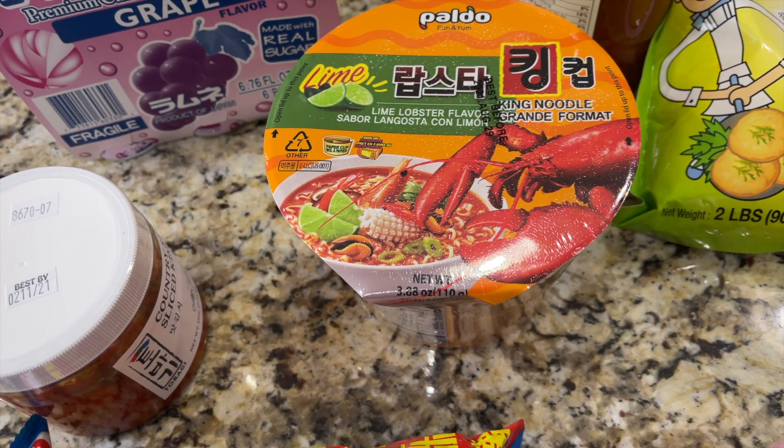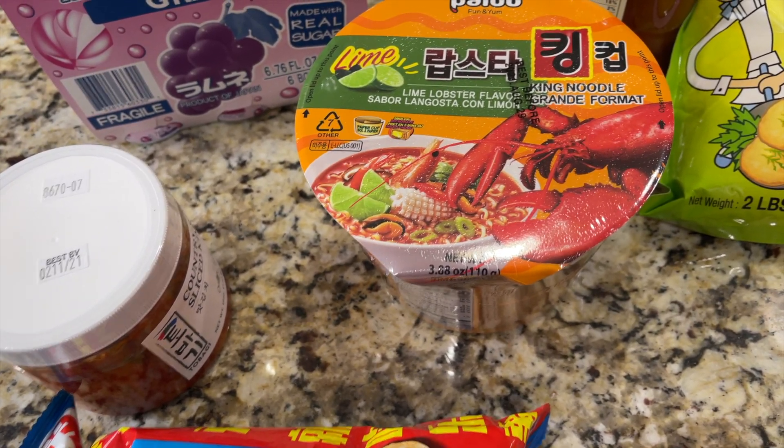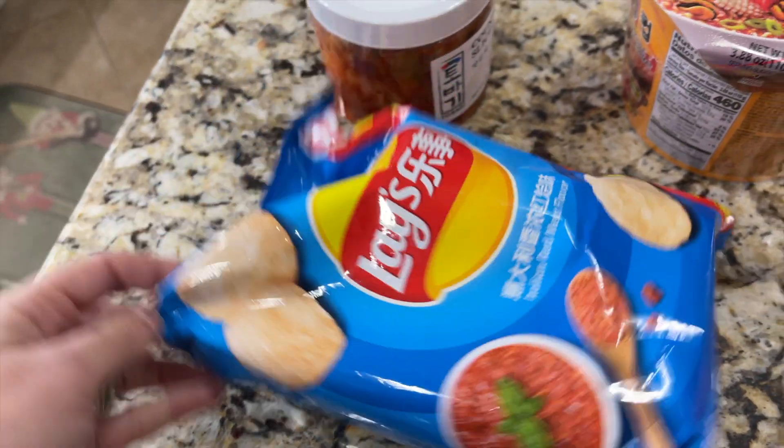We have some lobster flavor — he wanted to try lime lobster ramen — and then we also got red meat Italian flavor Lay's chips.